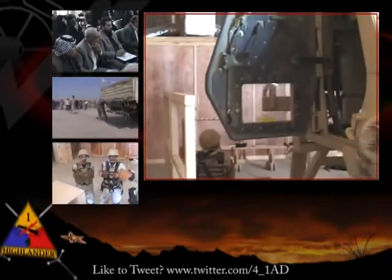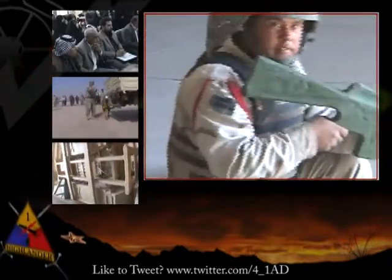Reporting from COB Adir, Iraq, for the 4th Brigade 1st Armored Division, I'm Specialist Dan Weber.